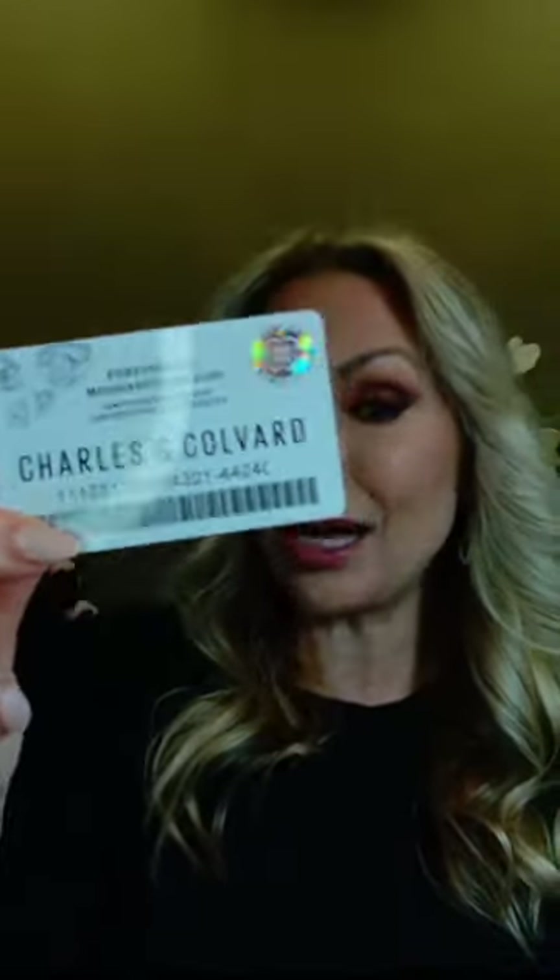We also give you warranties on our Forever One moissanite. I'll show you what it looks like — this is our limited warranty and certificate of authenticity that comes with every single piece that you buy out of our collection.